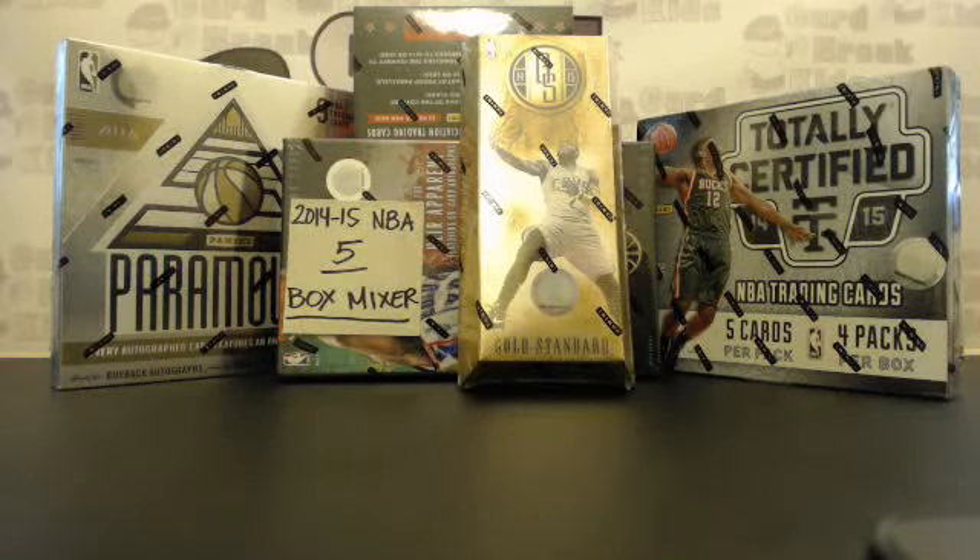How's it going guys? Welcome to CardbreakKids.com. This is the 2014-15 Panini NBA 5 box mixer of NBA Hoops, Totally Certified, Court Kings, Gold Standard, and Paramount.